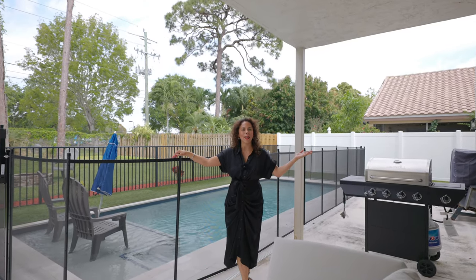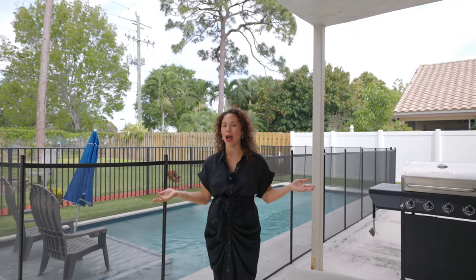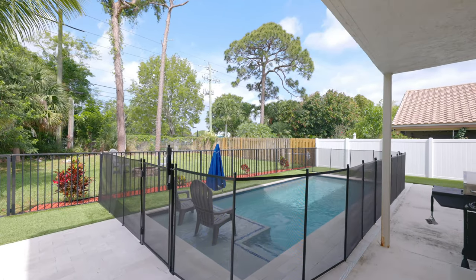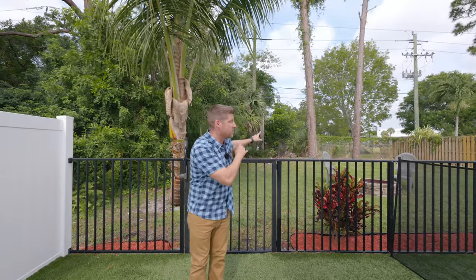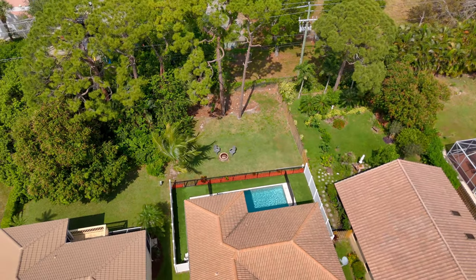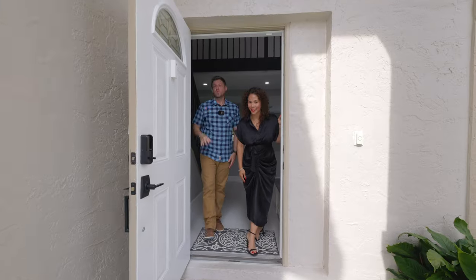Here we are in the backyard, and all I can say is wow. This covered patio is perfect for you to watch your guests do laps in this modern design pool. And take a look behind me — what don't you see? You don't see neighbors, which is super unique in this area. Because you have an easement here, you essentially have some free extra yard, and it guarantees that they'll never build behind you.